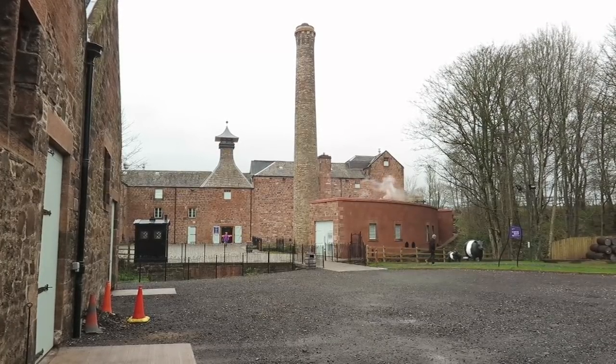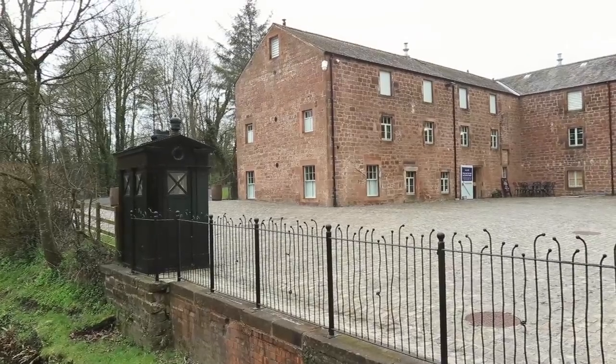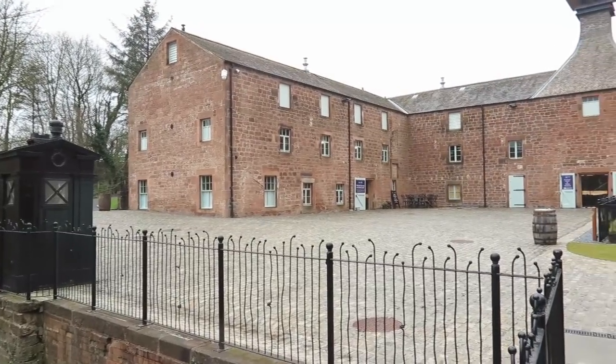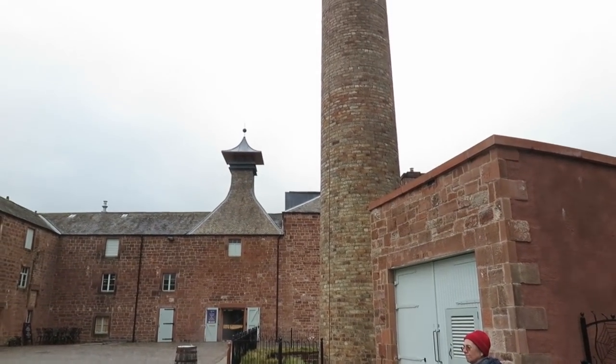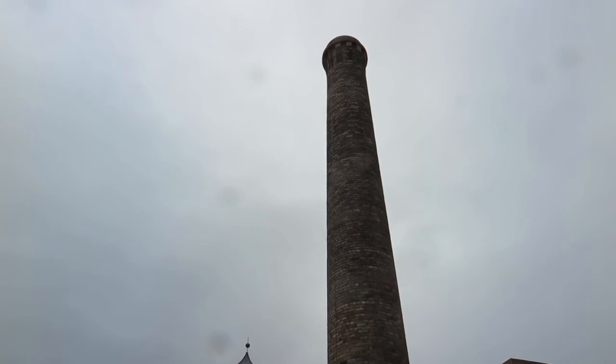The old chimney shows where the stills had been in former times. The new boiler for the process heat is located inside the half-circle shaped new building, where the weight of vapour rises. The distillery was bought in 2007 by David Thompson and Teresa Church, and renovations started from 2011.